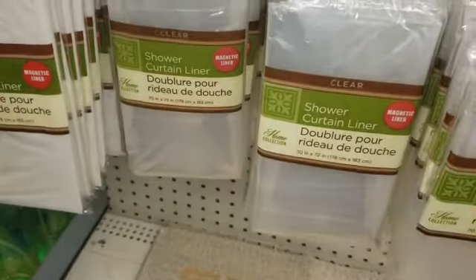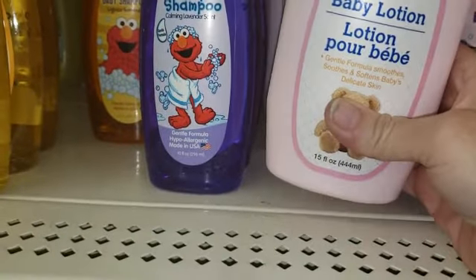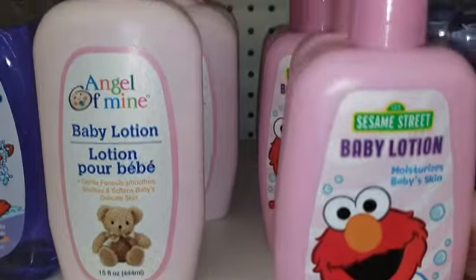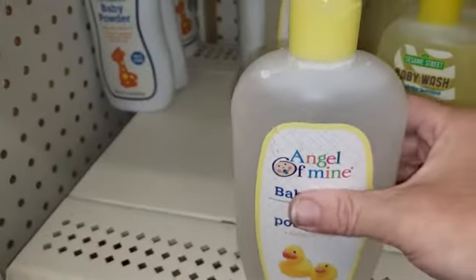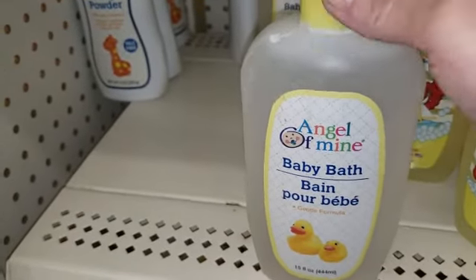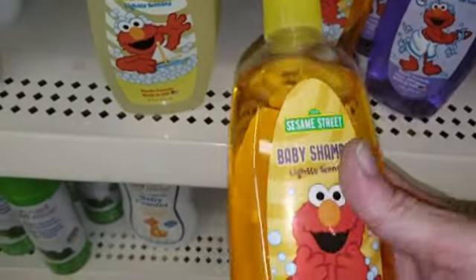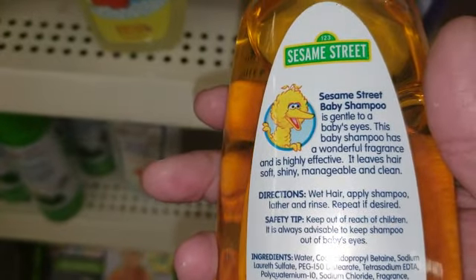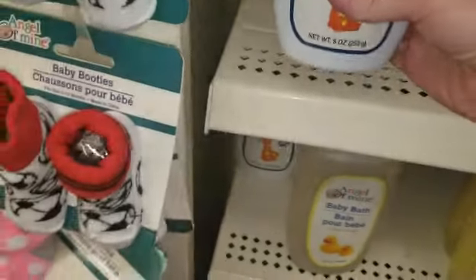They have shower curtain liners so we're going to go ahead and get one — these are clear. We've bought this baby lotion before and it smells just like Johnson's. This one does too, exactly like Johnson & Johnson's. This one smells just like Johnson's baby bath, but this one does not, and this one doesn't smell like the Johnson & Johnson's baby shampoo either. It is gentle for the baby's eyes though. The baby powder also doesn't smell like Johnson & Johnson's.